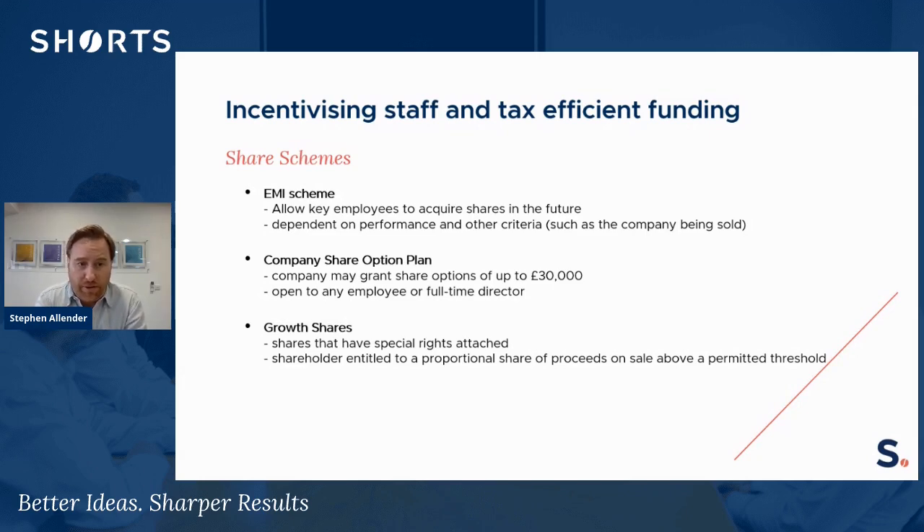Under these schemes, which can be approved by HMRC, there are key tax benefits provided. An EMI scheme allows an employee to effectively have a grant of an option to purchase shares at a future date, depending on certain criteria such as the performance of the company or if the company is going to be sold. Company share option plans allow an employer to grant share options of up to £30,000, and that's open to all employees or full-time directors. These can be real key incentives to retain certain key staff within the business.